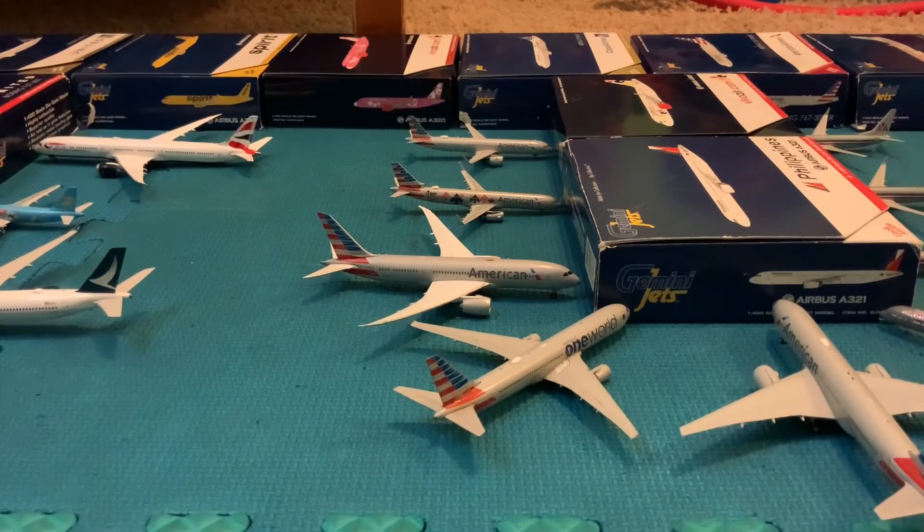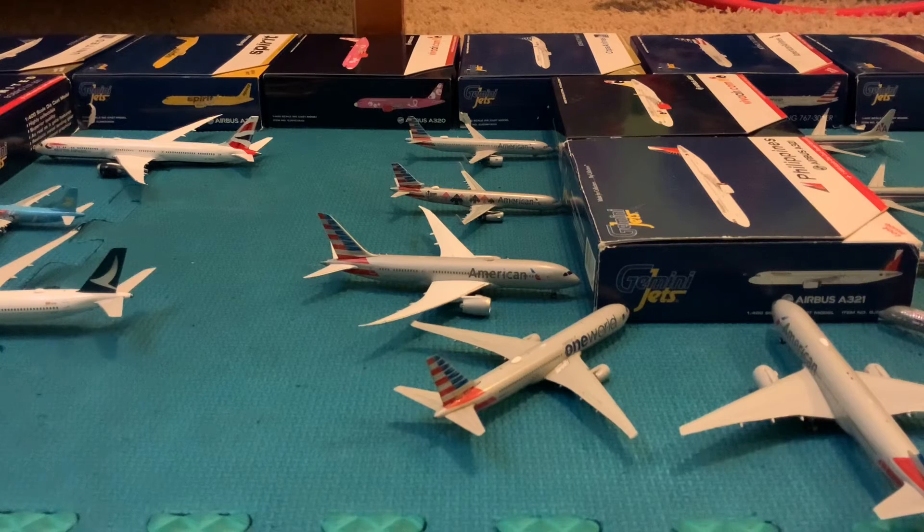First one for Terminal 5, the American Airlines terminal: we got an American Airlines Airbus A321neo, just arrived from Honolulu, heading out to Dallas Fort Worth. Next up we got an American Airlines 777-8, just arrived from Seoul, heading out to London Heathrow — Robinson Aviation's airport.